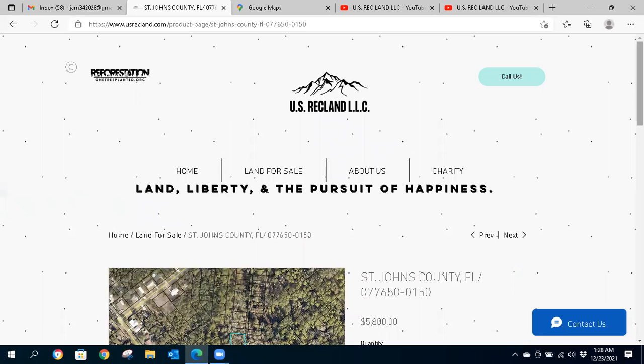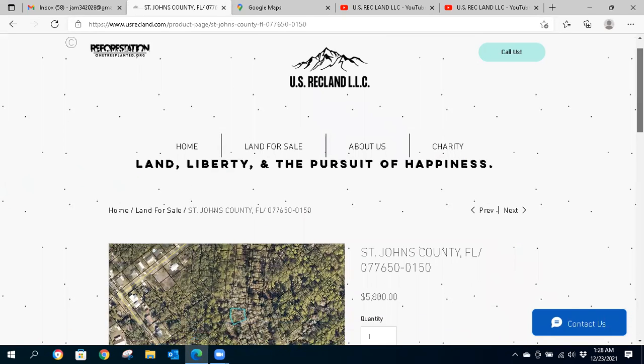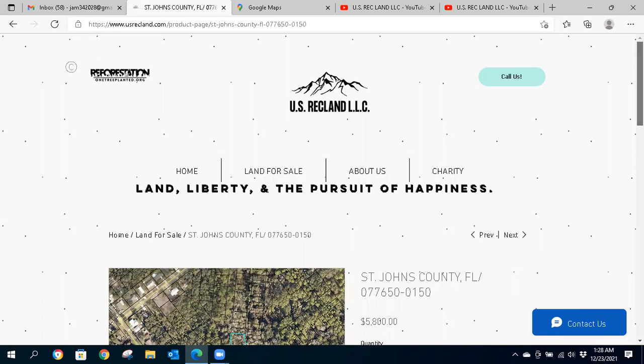Hello, land investors and outdoor enthusiasts. This is Josh with US Rec Land. We have three properties in St. Augustine, Florida. They're all in the same general area. Just wanted to go through one of them for you, and you'll see the other consecutive videos.